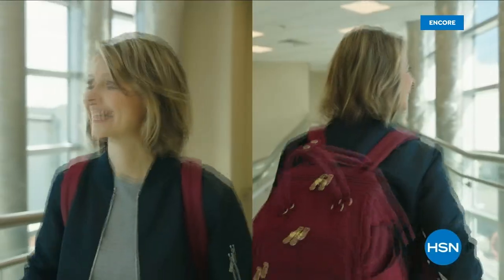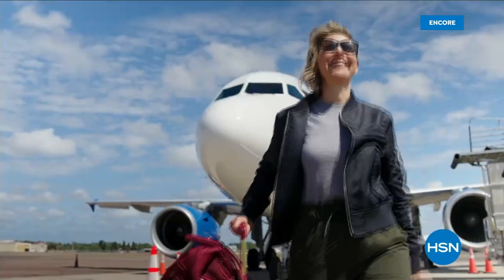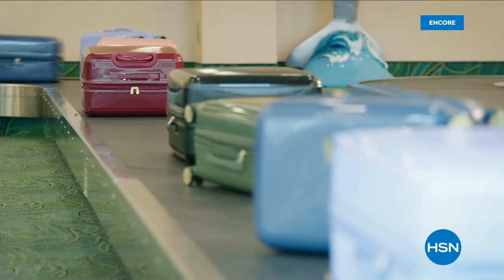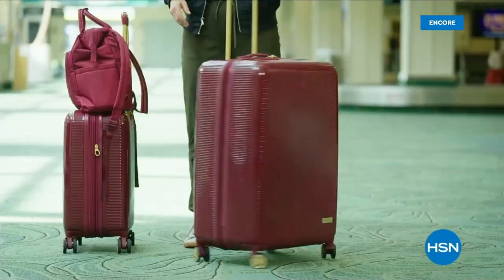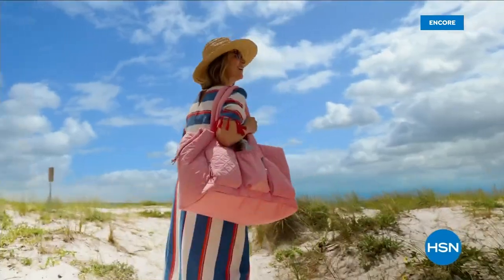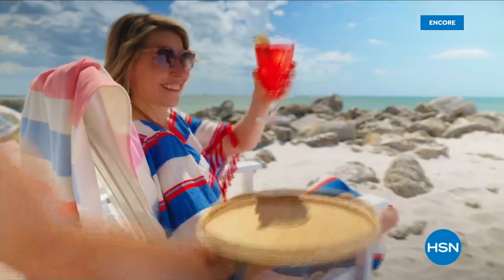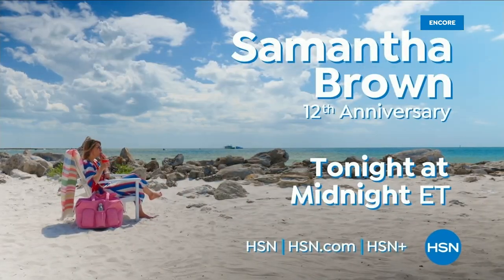Travel is one of the few things in our lives that marks a fresh start, a new beginning, a time for discovery. I want to make sure you have the perfect gear for your next great escape. For every journey, your luggage should keep you both organized and in style. Don't miss Samantha Brown's luggage collection, only on HSN and at hsn.com.